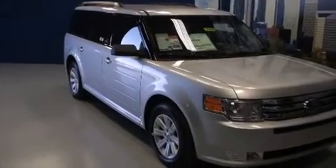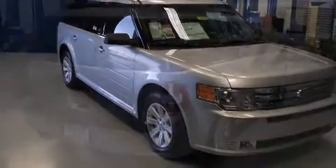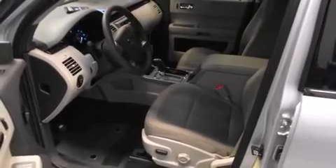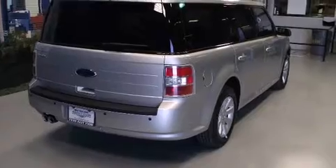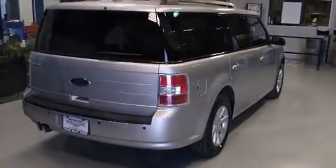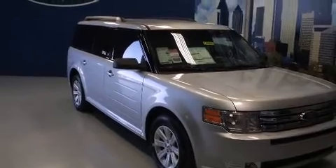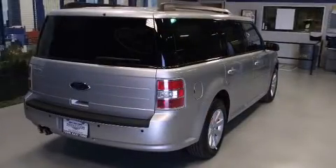A trip computer, an outside temperature display, reverse sensing system, and cruise control. Third row seats provide an even greater maximum passenger capacity. Premium sound drive six speakers provide you and your passengers a sensational audio experience.